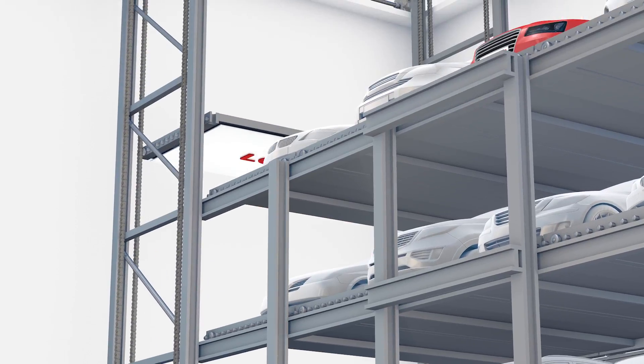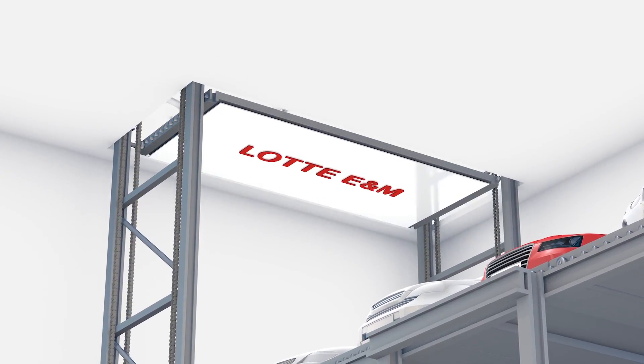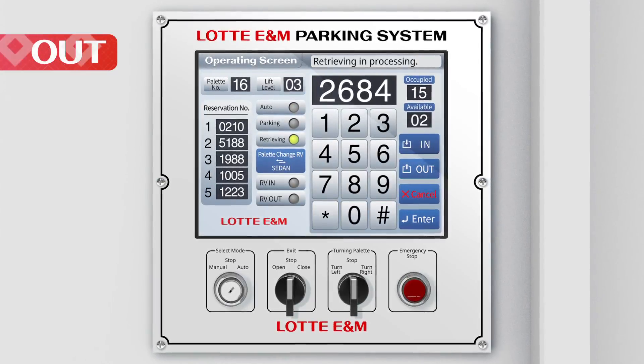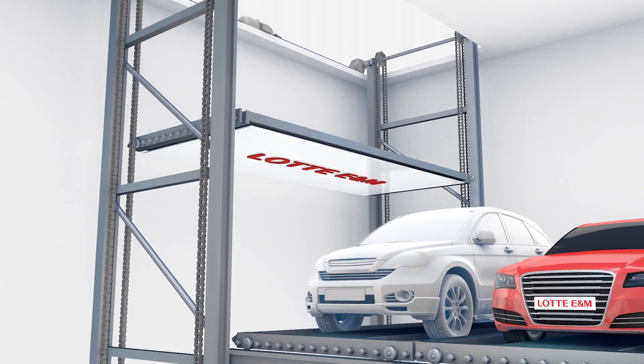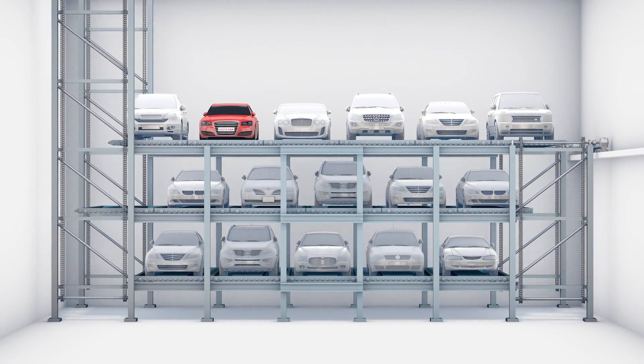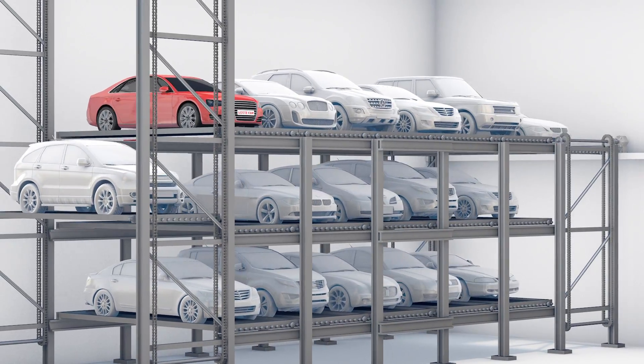The main lift carries an empty pallet to elevate to the exit. When the main lift descends for retrieving, the pallet carrying the vehicle retrieved moves horizontally and circulates the levels to transfer to the main lift.